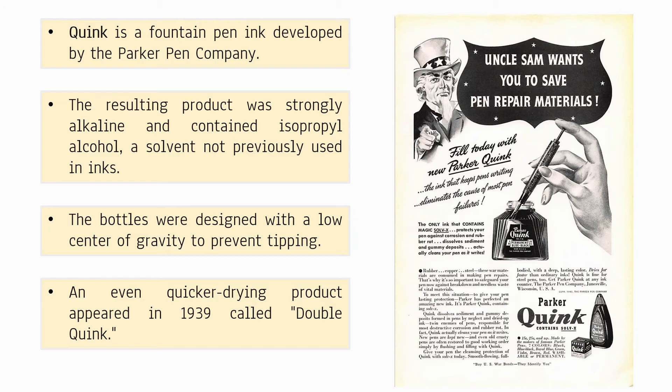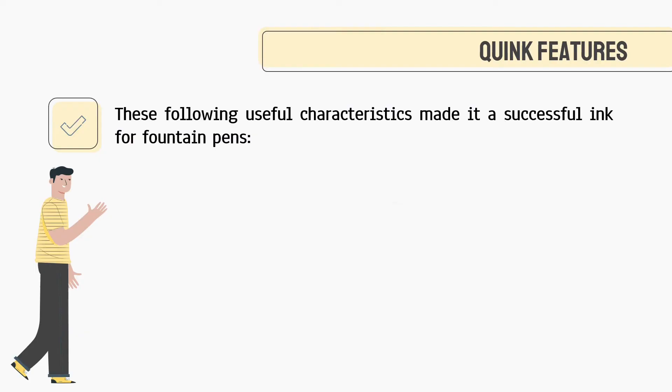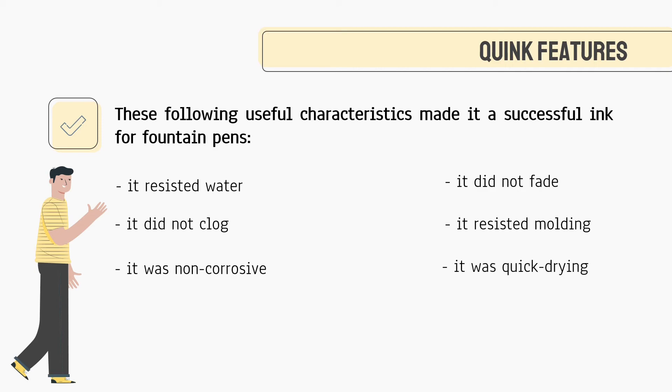Quink was manufactured in four colors: India Black, Pan American Green, China Red, and the famous Washable Blue. Aside from its colors, Quink also has unique features: it resisted water, it did not fade, it did not clog, it resisted molding, it was non-corrosive, it was quick-drying, and it had the desired quality of ink flow.